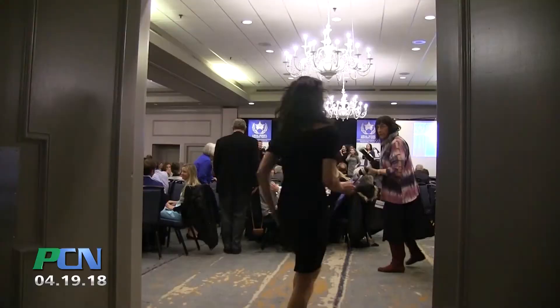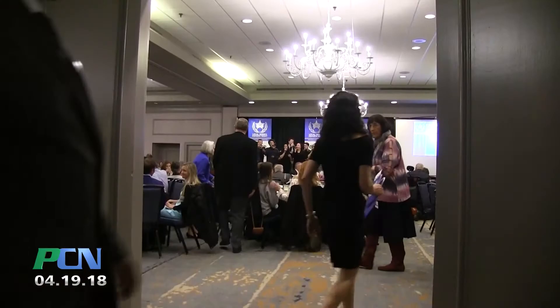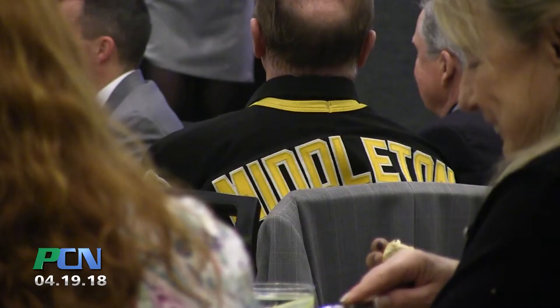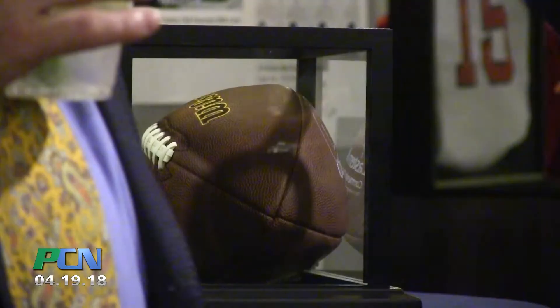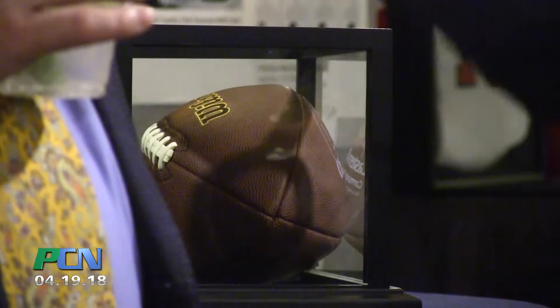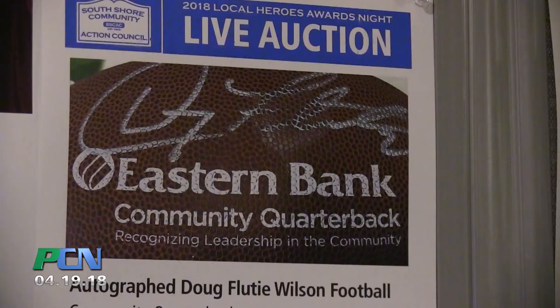We're celebrating our 24th annual Local Heroes Awards Night — it's our chance as a community action agency to shine a light on the terrific work happening in our communities every day: individuals, organizations, groups of people working really hard to make life better for people on the South Shore. Tonight's program will start with an introduction by our CEO Jack Coccio, followed by our guest speaker Rick Middleton, the legendary Boston Bruins right winger, who will be talking to us about teamwork. We'll also have a live auction tonight and a fundraising component.